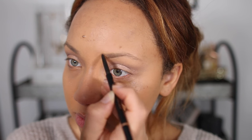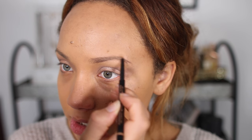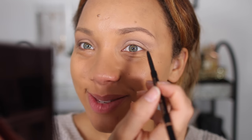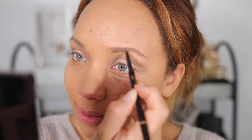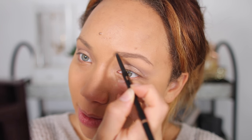I'm going to be using the Anastasia Beverly Hills Brow Wiz in Taupe. I feel like my brows have grown so much recently — they're still sparse, but to me, because they've always been super sparse, that's cool. I feel like after I've given birth they'll probably go back to their old ways.